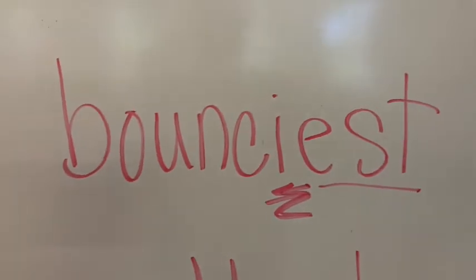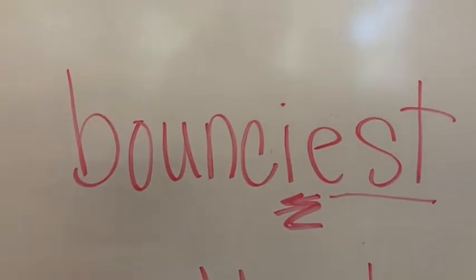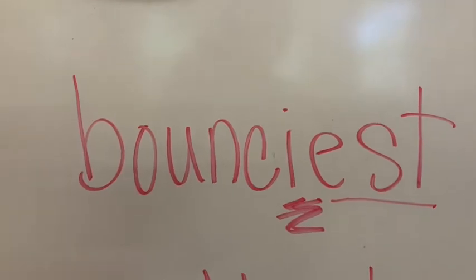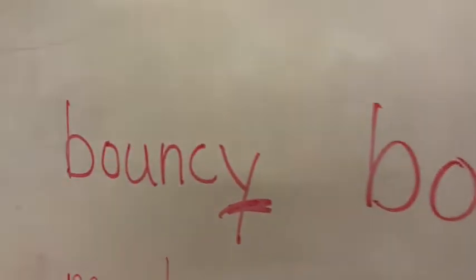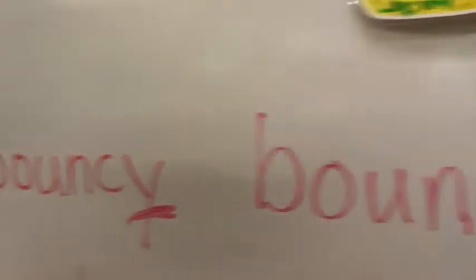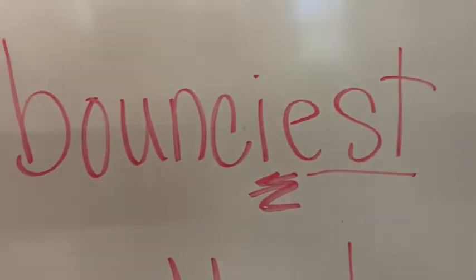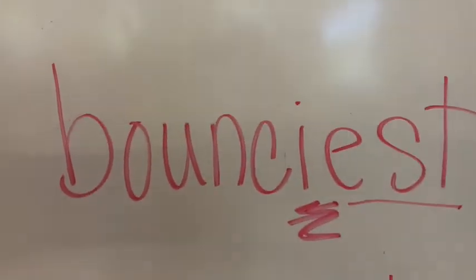Let's try one more ending. We changed the Y to the I and added -est: 'bounciest.' Read them with me: bouncy, bouncier, bounciest.